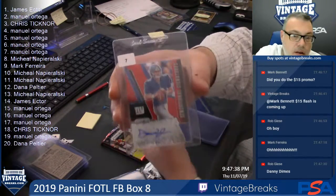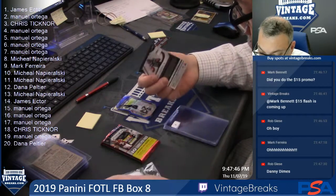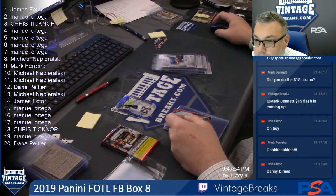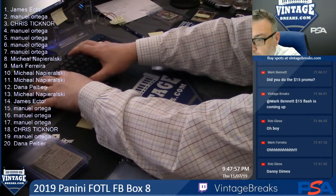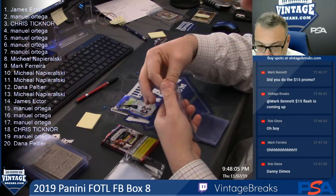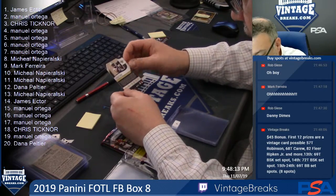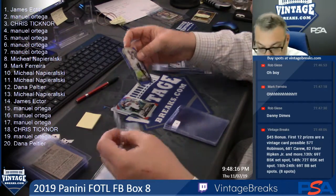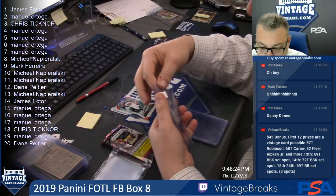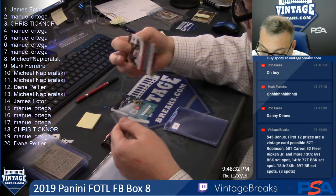Spot seven for Manuel. Spot eight — Gary Jennings Jr. at $149. Mark F., Jared Cook at $10. And we got here OJ Howard, Silver Prism.